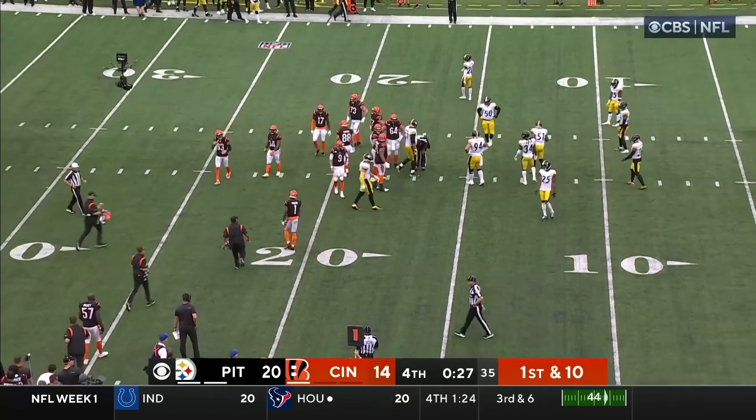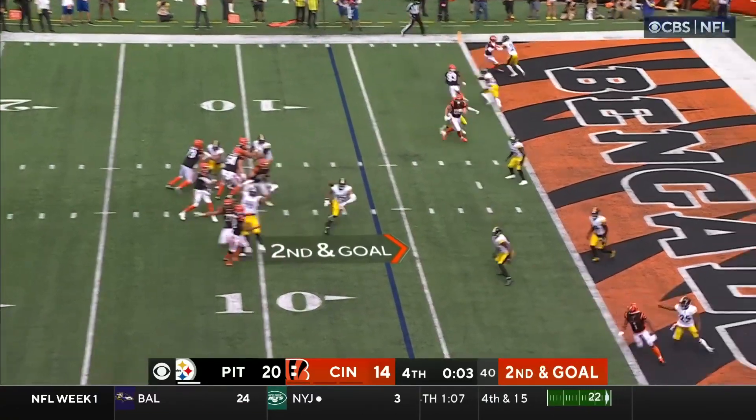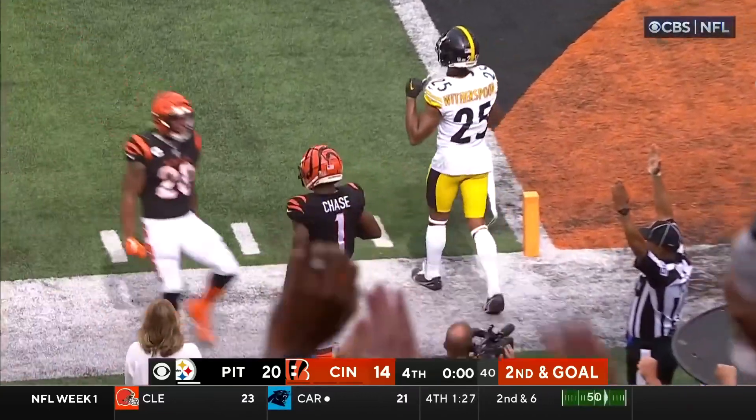27 seconds left. 4 seconds left. Burrow dials it up — touchdown! Jamar Chase.